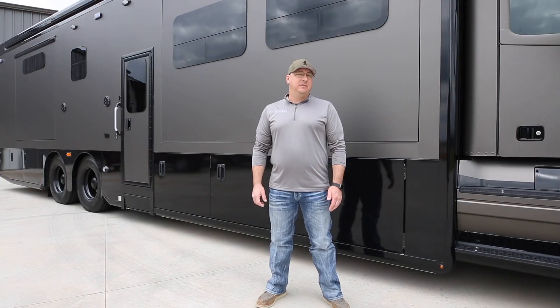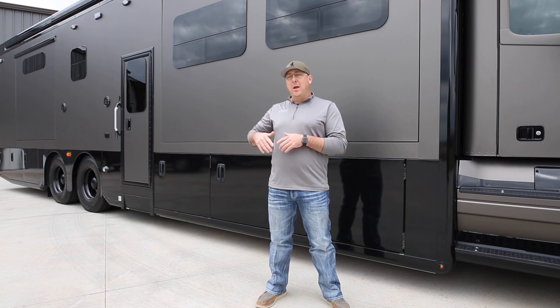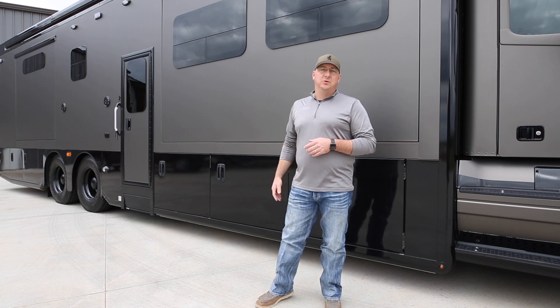I'm Aaron with Outback Customs in Oklahoma City, Oklahoma. Today we're super excited to present to you our brand new line of custom motor coaches: 1492 Coach Works.